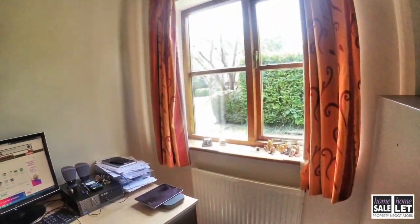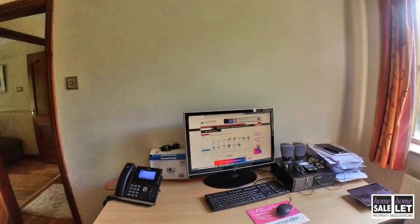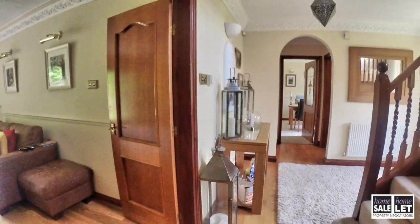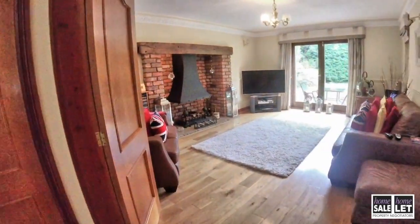We're coming first of all into the study, which is just to the left of the entrance hall. As you can see, there's plenty of space here — there are two large desks at the moment in this study, so there's plenty of space in here.